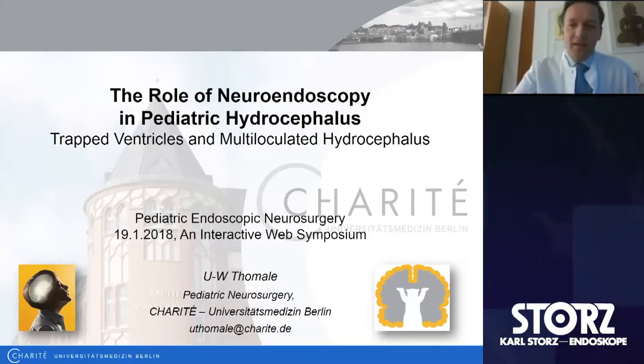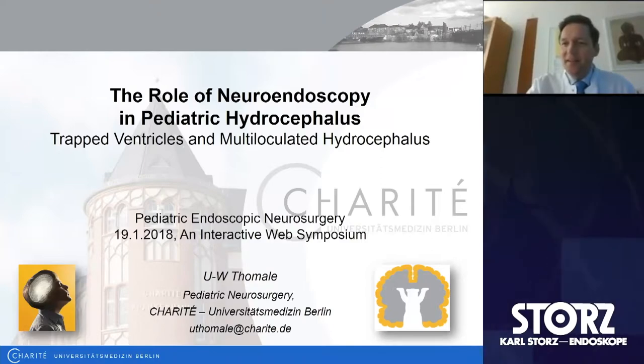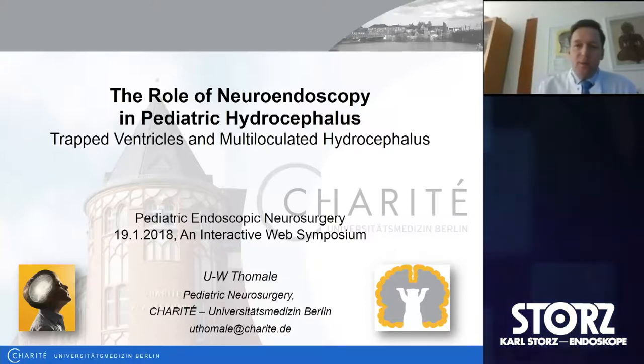Thank you very much for having me. Thank you very much, Mark and Ramin, for inviting me for this quite nice endeavor to make this kind of conference. You gave me the opportunity to talk about our experience of the role of neuroendoscopy in pediatric hydrocephalus, and especially in trapped ventricles and multiloculated hydrocephalus.